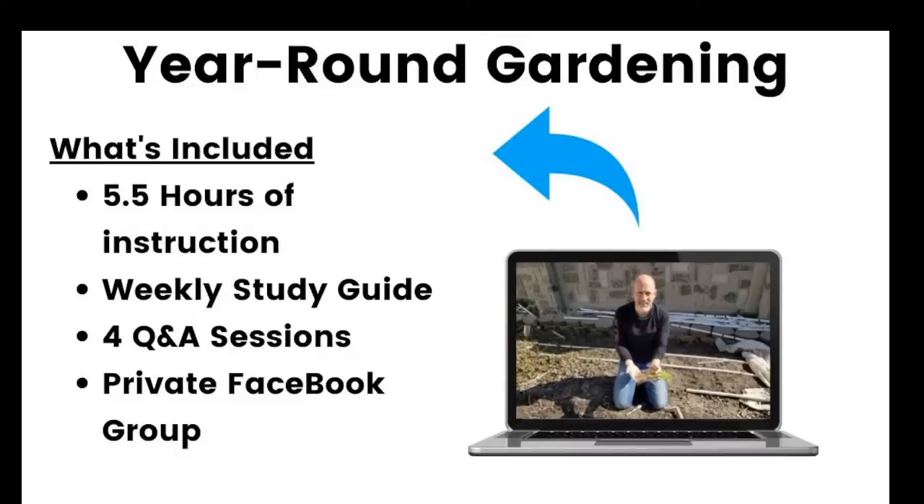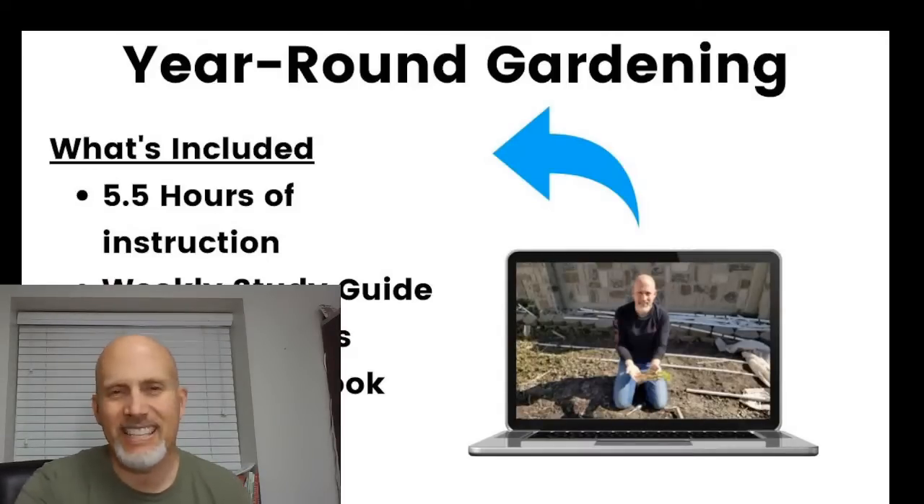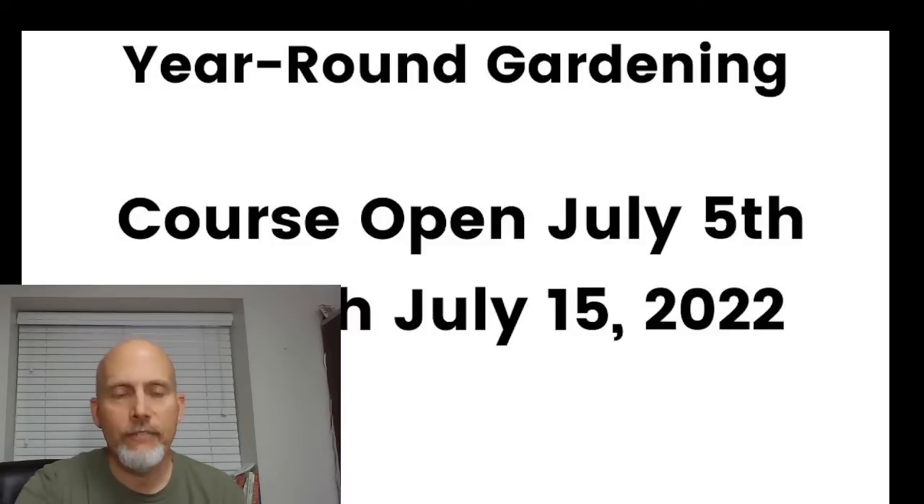The course is all pre-recorded so you can watch it at your leisure. It's about five and a half hours of instruction broken down over four weeks with a weekly study guide. I also do Q&A sessions on Zoom where you can ask all your year-round gardening questions, and there's a private Facebook group as a perk. The course opens July 5th and closes July 15th — just three more days to get signed up.